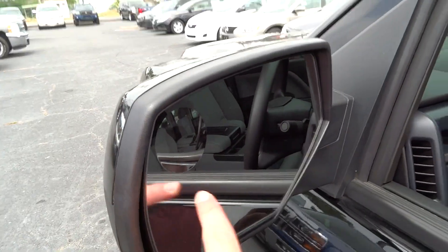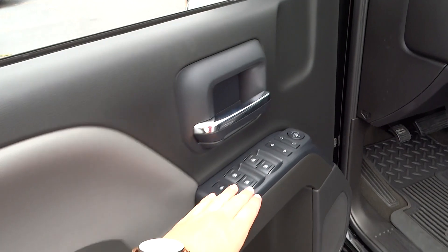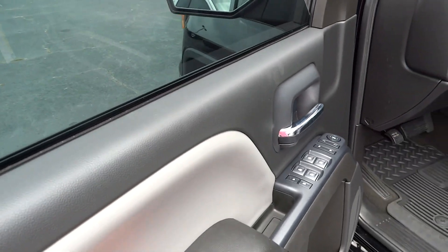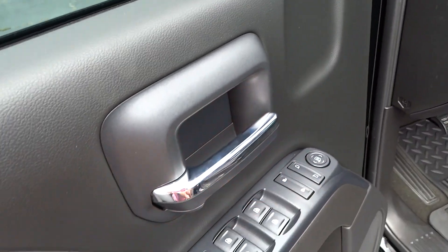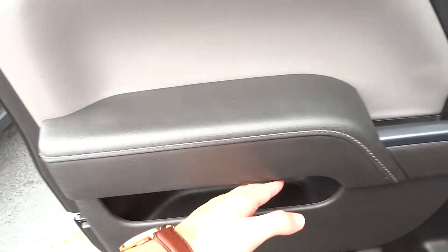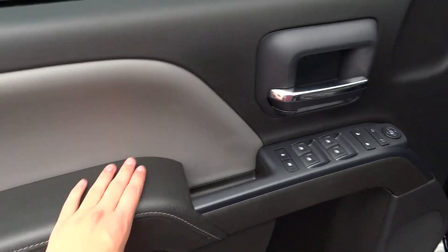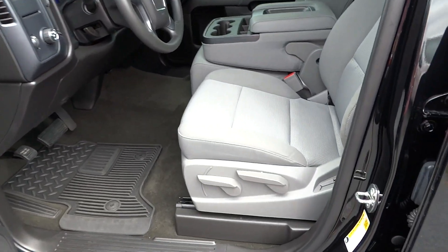Looking in the mirror, you do have a blind spot mirror mounted right there. Looking at the door panel, you have automatic windows, power mirror control, power door locks, child lock, and window lock. There's plenty of storage down below and storage here in the door panel with padded, stitched materials — very high quality.